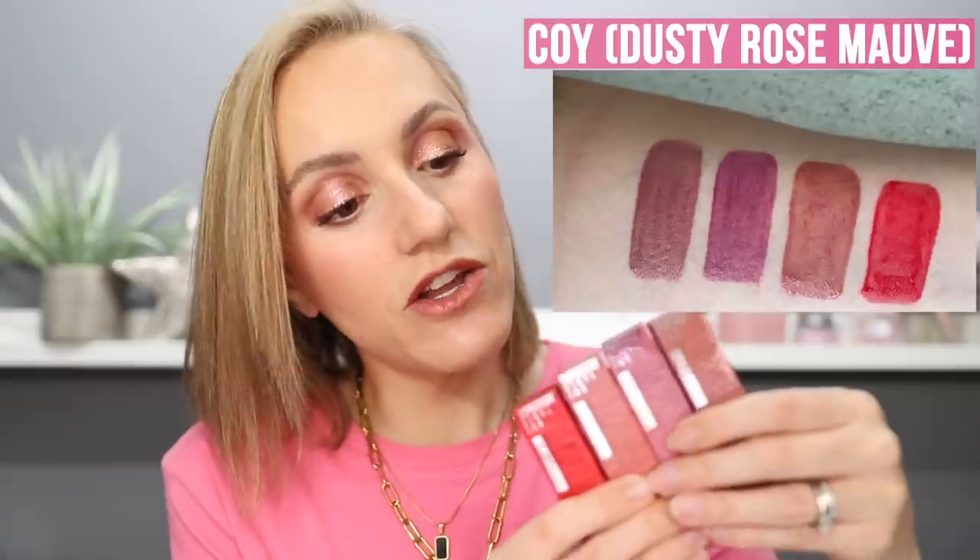And finally, let's talk about the new Maybelline Superstay Vinyl Ink Liquid Lipsticks — everybody is talking about these and I don't think I've heard a negative word surrounding this product. I was eager to get my hands on four of them: 35 Cheeky, 20 Koi, 15 Peachy — which I have on today — and 25 Red Hot. These are supposed to be transfer resistant, extremely long lasting, really highly pigmented, with a high shine finish, and they aren't supposed to dry out your lips. Forgive me for being a little bit sceptical, but I've only tried two affordable liquid lipsticks that did not dry out my lips, so I went into this quite hesitantly.